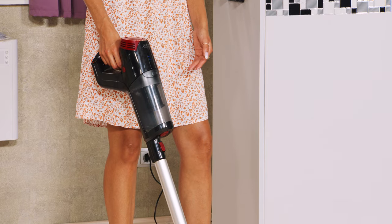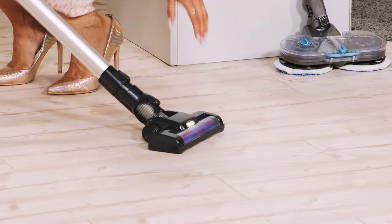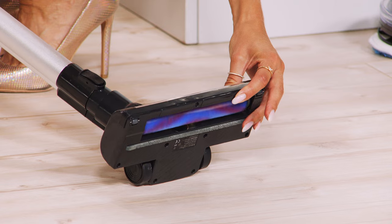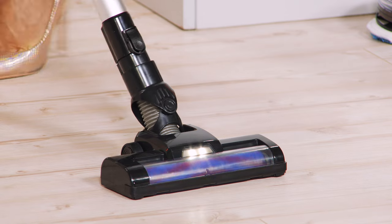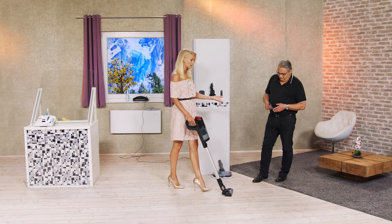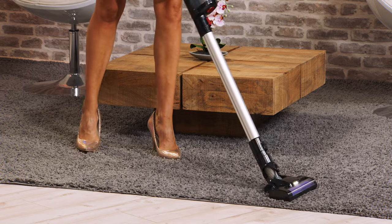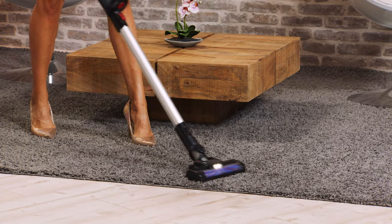Und jetzt kommt die Revolution: Der saugt nicht nur, er hat auch noch eine motorbetriebene Bürste, die so schön rotiert. Ich sage immer, das ist die Waschanlage unter den Staubsaugern. Und die sorgt dafür, dass Schmutz, Haare und Fusseln zuverlässig aus allen Teppichböden herausgezogen werden – zum Beispiel auch aus dem hochflurigen Teppich. Und gerade hochflurige Teppiche sind ja meistens eine Herausforderung. Das stellt die Fasern richtig auf – das sieht aus wie neu. Das sieht aus wie ein neuer Teppichboden. Hier sehr leistungsstark.